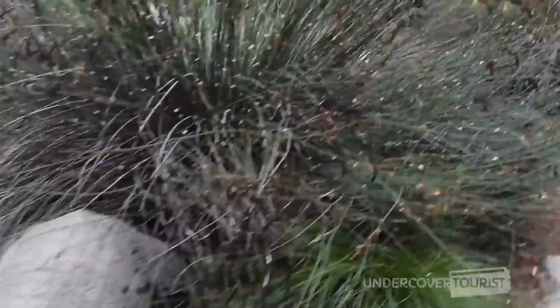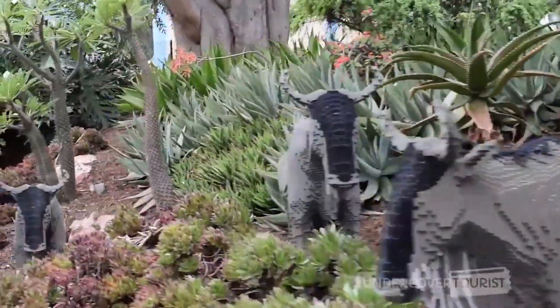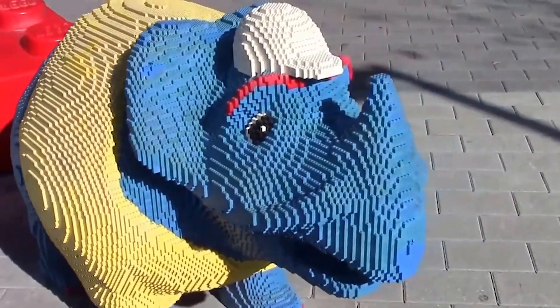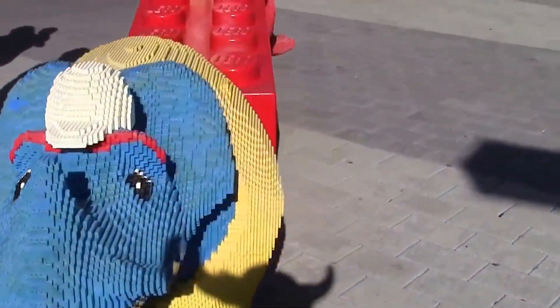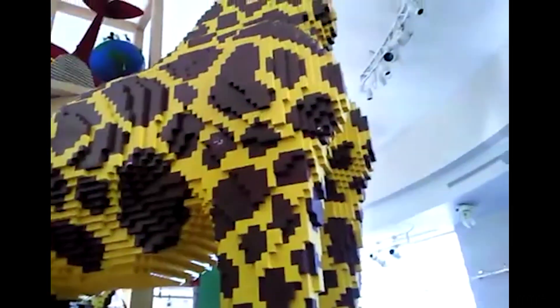Some of these Lego creations are so amazing they could be considered sculptures, and Lego does just that. They employ people all over the world who design and build the giant Lego sets you see at Legoland and at the amazing Lego stores. These master builders also help design and construct the sets used in all the Lego movies.